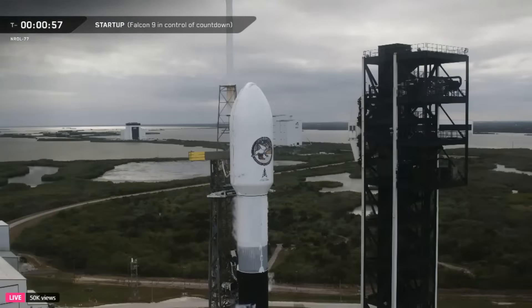Falcon 9 is in startup. The autonomous flight computers have taken over the launch countdown, and stages one and two are pressing for launch. Let's listen in to the launch director's final go.